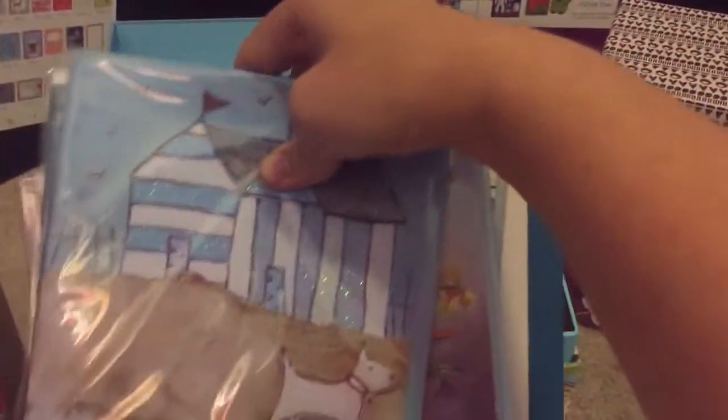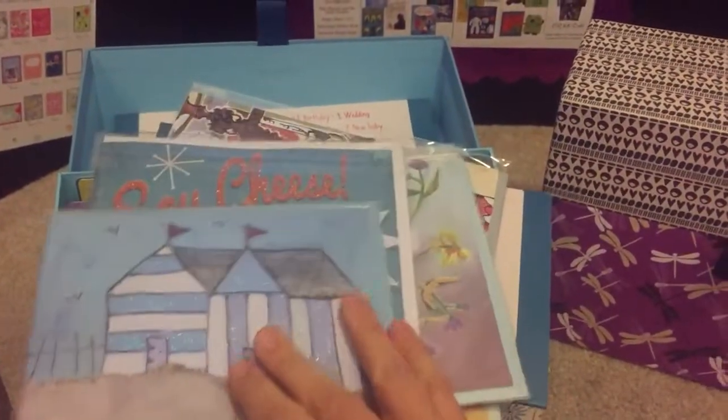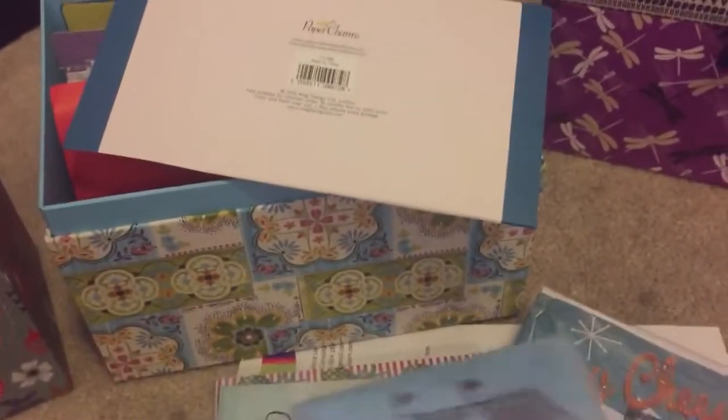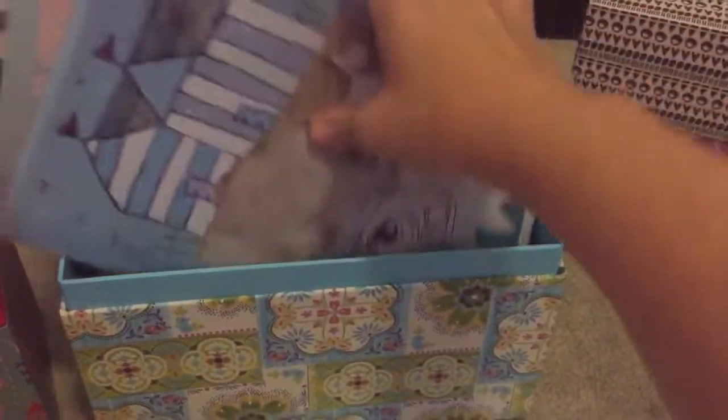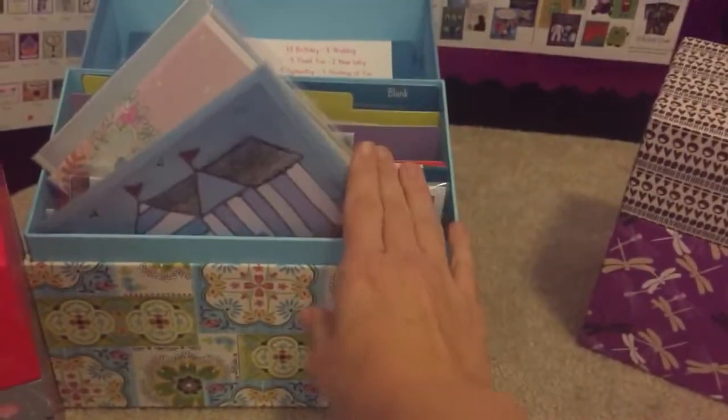I like that they have this blank section because there's always something where you think it would be nice to just give them a card — a piano teacher, somebody who just needs a little pick-me-up, a receptionist, or whatever it is. So these are beautiful. We love these cards.